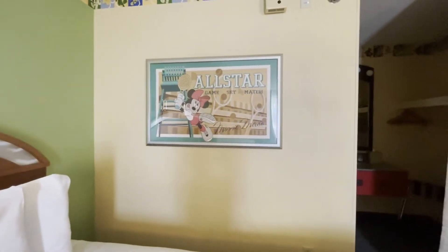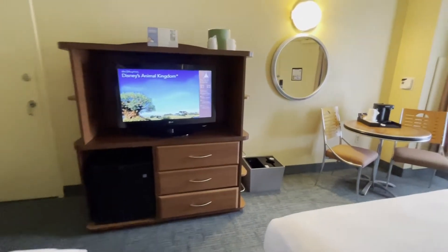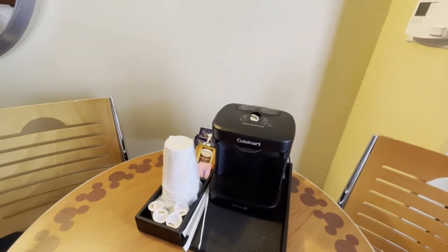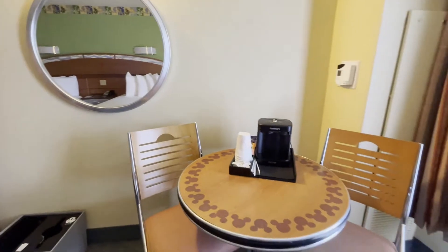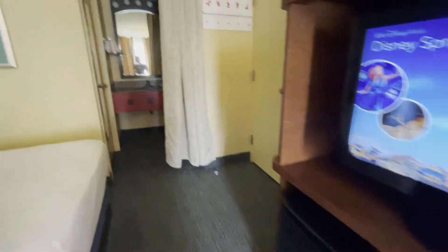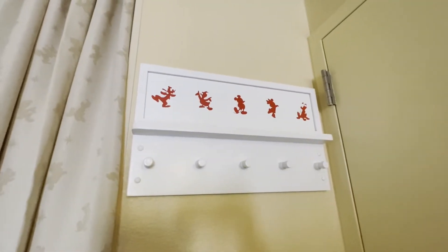There's a cute poster of Minnie playing tennis, a nice size TV, and a mini fridge — about the same size as the new fridges. They also have the coffee maker found at all of the value resorts we've stayed at since they've reopened, along with coffee, tea cups, creamer, and sugar. There are two chairs and a table, a nice mirror, a trash and recycling can, and some storage underneath the TV.